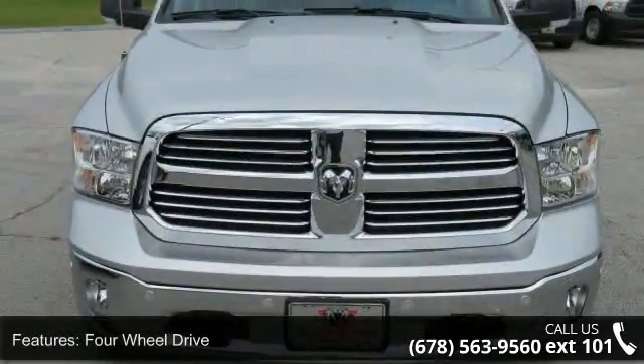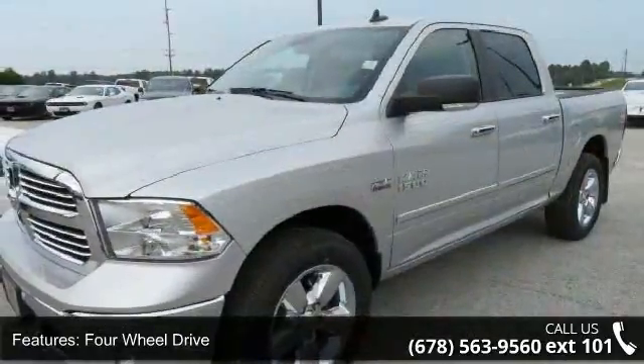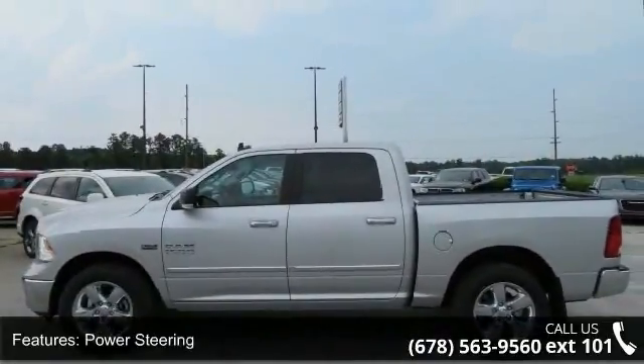Some of the top features included with this vehicle are four-wheel drive, tow hitch, power steering, ABS, four-wheel disc brakes, brake assist, chrome wheels, privacy glass, power door locks and automatic headlights.